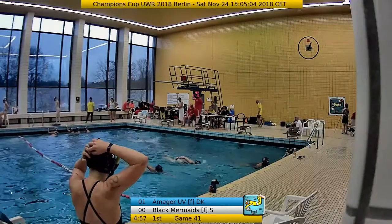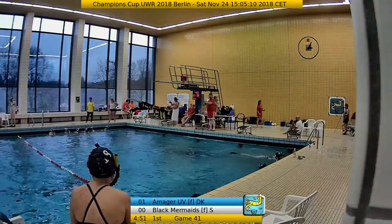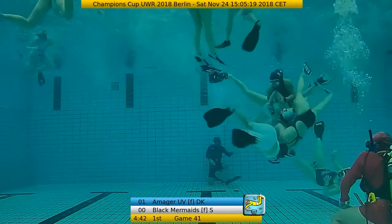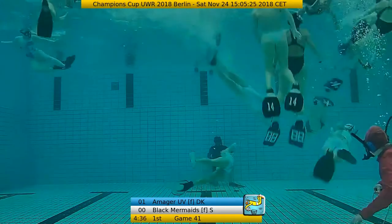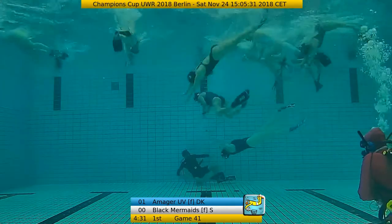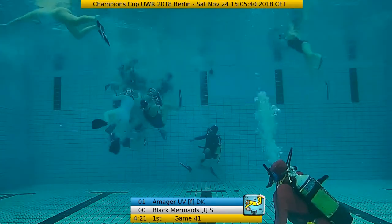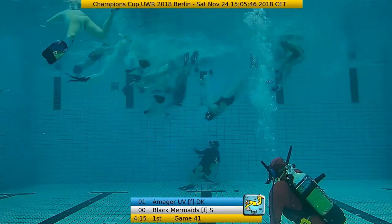The Danish girls are playing with only 7 girls, which is amazing. They have the speed, they have the control, and there are almost no exchange possibilities. Respect for their performance so far — well done. I hope they can keep it up for the remaining time, which is about 4 and a half minutes in this game, and then the second half, which is another 10 minutes.